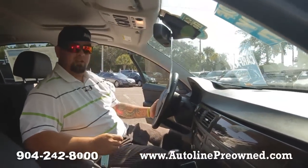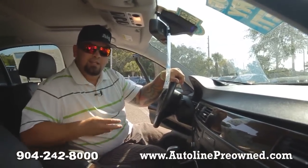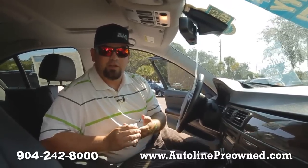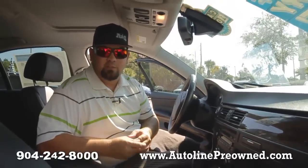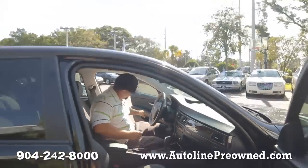Come down to Autoline and test drive this particular 2010 BMW 328i. Let us show you an alternative concept in car buying and take advantage of the Autoline smart price — you can save yourself about $1,200 off of the NADA retail. Come on down, save yourself some money, save yourself the hassle of dealing with a typical dealer, and deal with a family owned business. Autoline pre-owned.